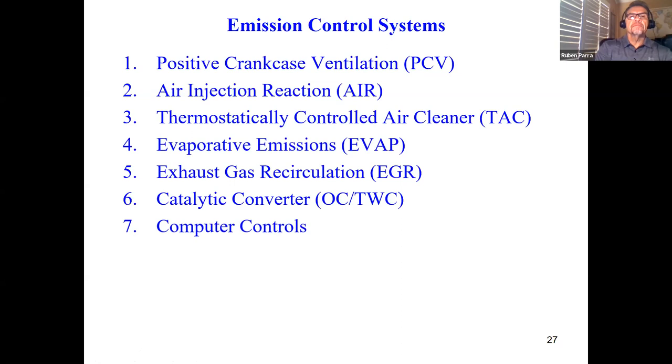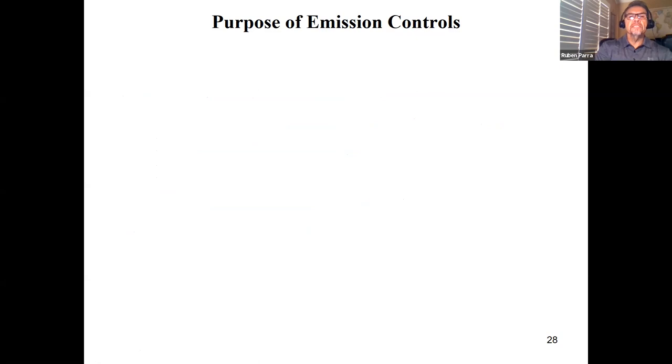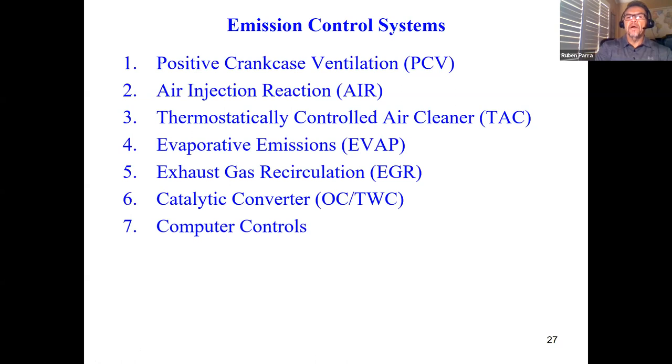Each emission control system has a job to do, and you can think about how they line up with those three gases — hydrocarbons, carbon monoxide, and oxides of nitrogen — because that's what we're trying to clean up.